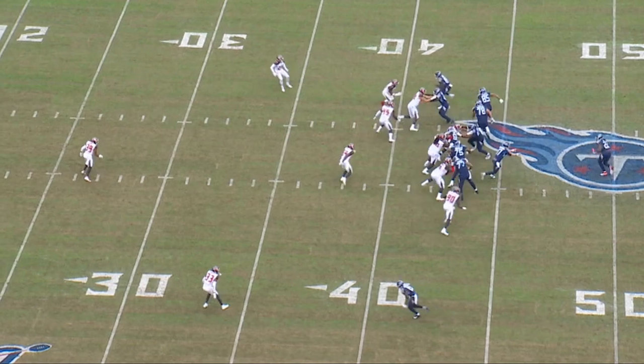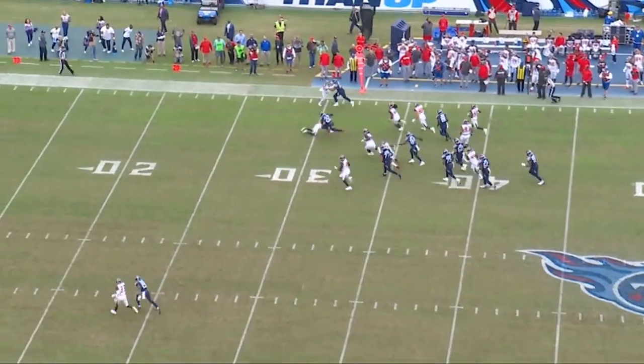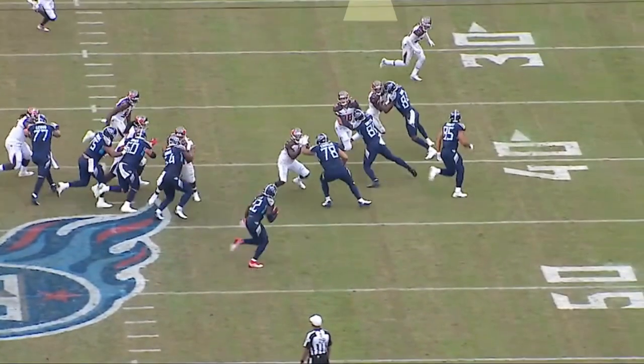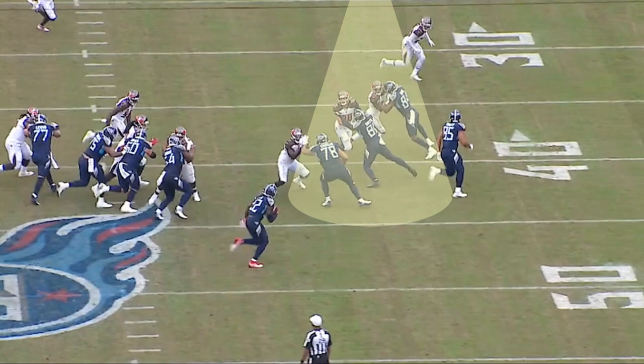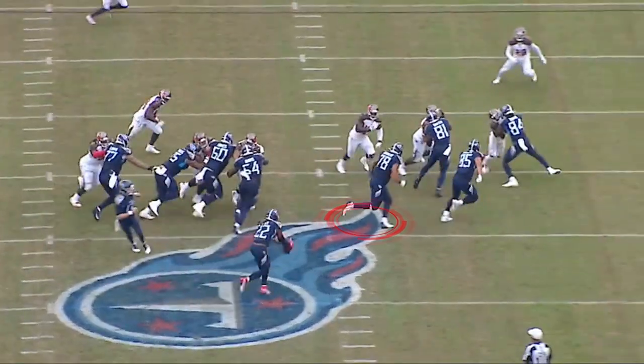The ball now comes off the line of scrimmage, allowing Henry to use his outstanding perimeter speed. Look at the seal blocks all across the perimeter. For this perimeter toss to work, you must have a seal on the outside. Watch how Jack Conklin, Jonu Smith, and Corey Davis do an excellent job of sealing the edge.